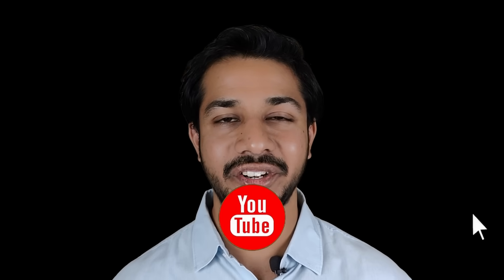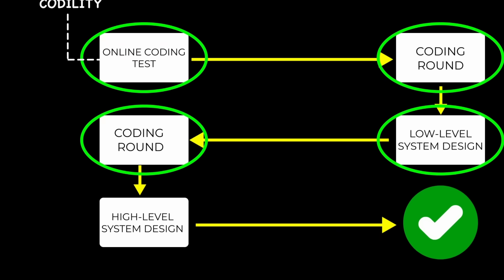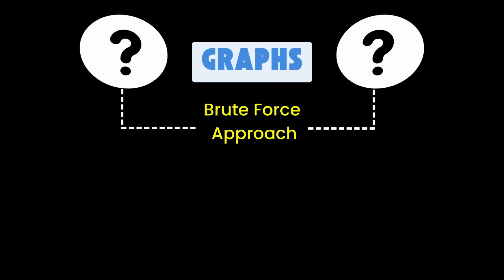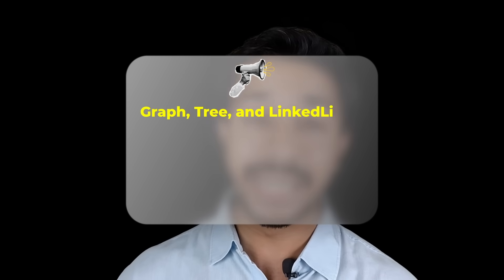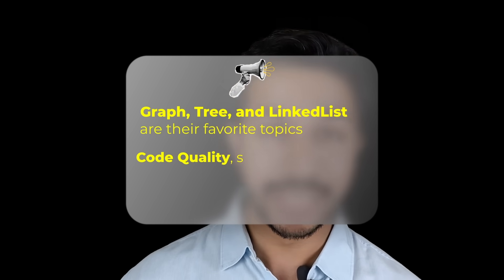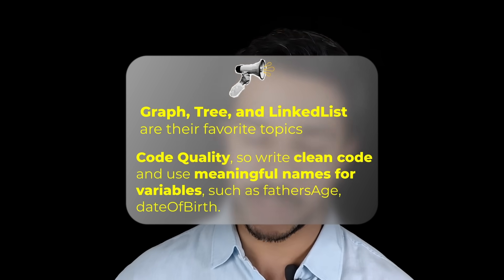Up to this point I was confident I would be going to the next round. A couple of days later, I received an invitation for two more interview rounds and was a step closer to my dream. Round four was again a coding round. Two graph questions were asked — one was a standard graph problem and the other was a little tricky. I started with a brute force approach and, with the help of a hint from the interviewer, came up with an efficient solution. A tip: graph, tree and linked list are their favorite topics, so focus on these data structures. Microsoft cares a lot about code quality, so write clean code and use meaningful variable names.